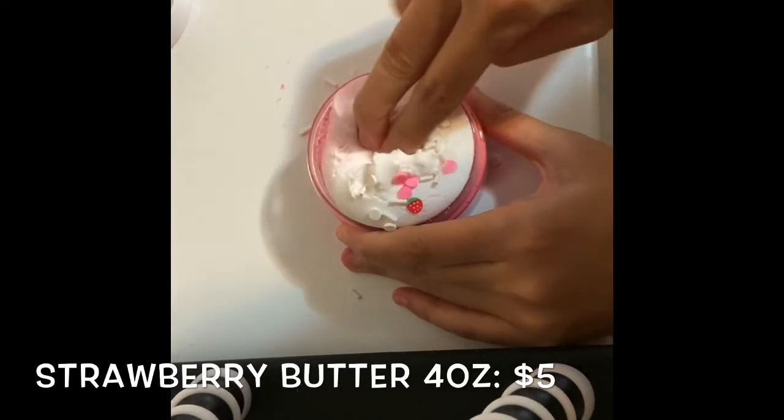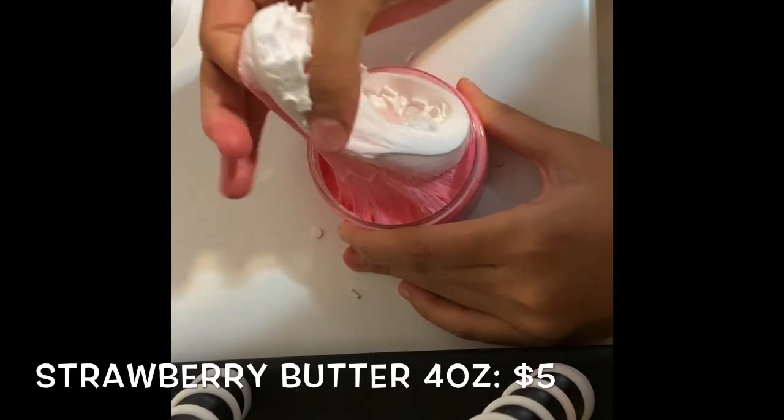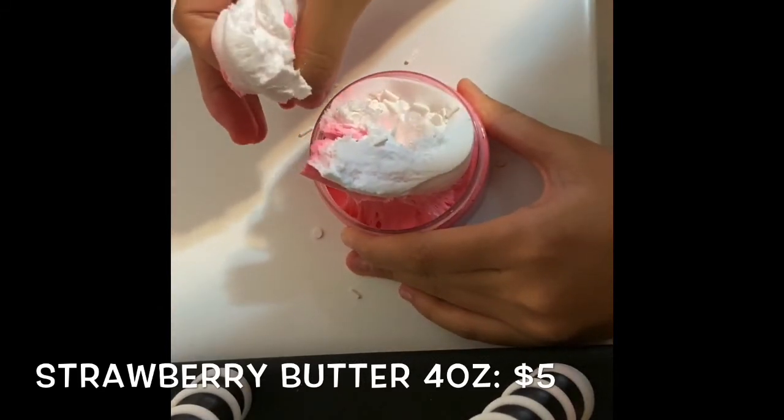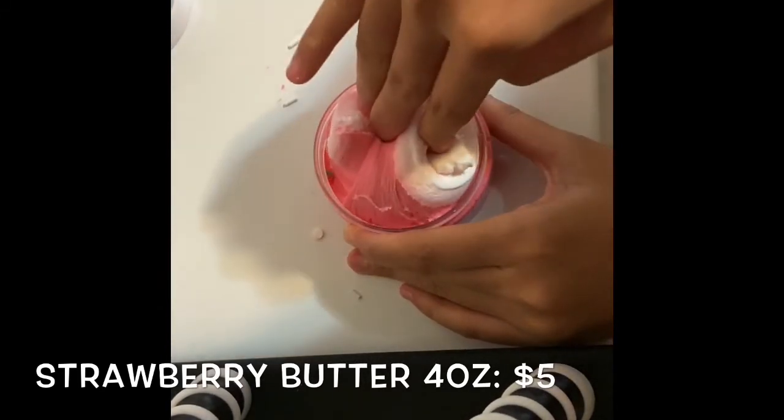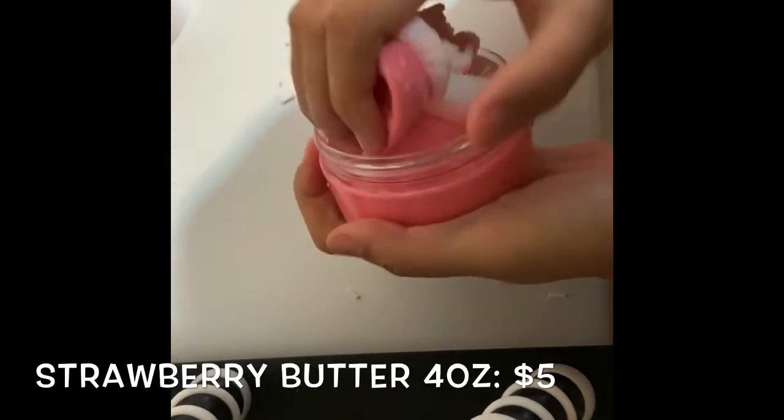When I mixed it together, it did become a little softer but it was still completely over-activated and so hard. I really couldn't stretch it or do anything much with it.